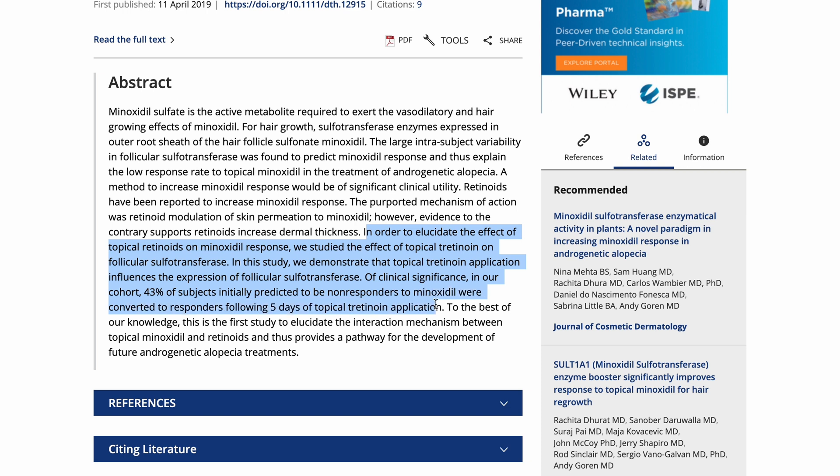Make sure to do your own research — everything I'm using and doing is because I researched it. One of the ways non-responders can become responders is by adding tretinoin to their routine, which I have right here. This study showed that when tretinoin is combined with minoxidil usage, the enzyme can become active in non-responders. 43% of subjects they originally thought would not respond became responders to minoxidil in just five days after using tretinoin. Now tretinoin is for acne and it is prescribed by a dermatologist or your doctor. I got tretinoin because I'm trying to become a responder with topical minoxidil, but also because I get a lot of whiteheads on my nose and would love to stop that and just have overall better skin.